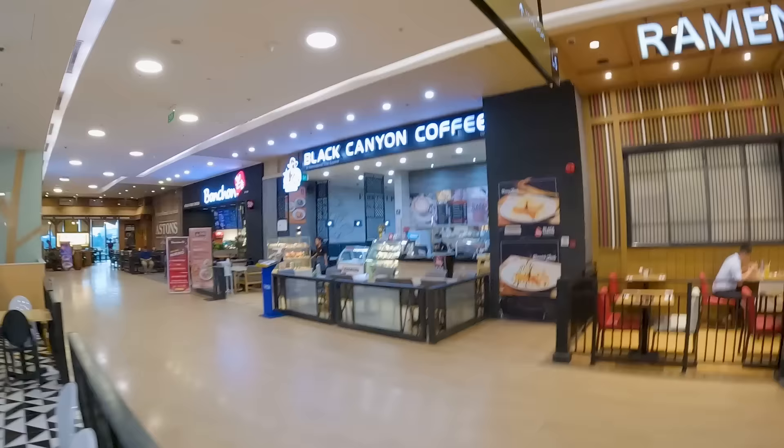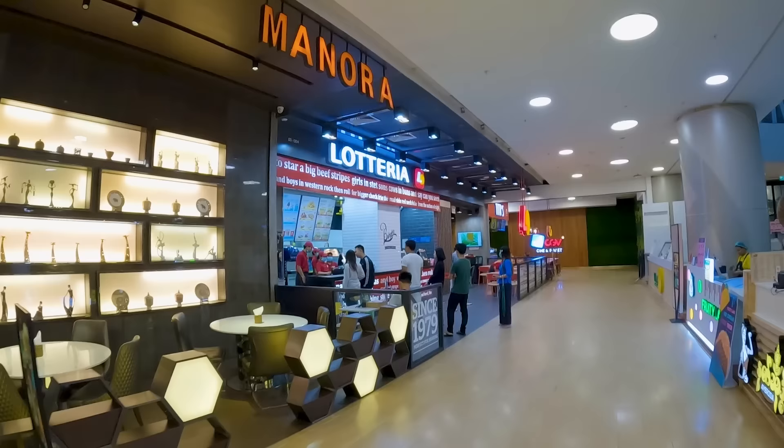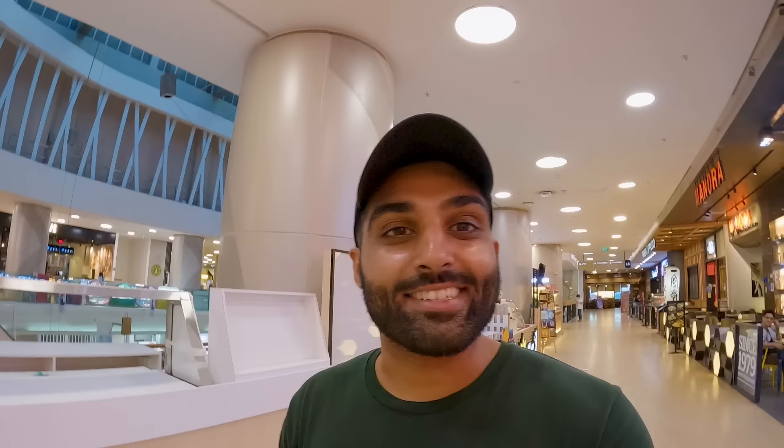I see Bonchon — that's a Korean chain. And Lotteria — another Korean brand. And look at this sign: the most random set of words put together I've ever seen. Something about 'big beef, stripes, girls, sons, cows and buns, boys in western rock and roll, bigger Czech fry' — makes absolutely no sense. They should have consulted someone who speaks English. So funny seeing signs like this.